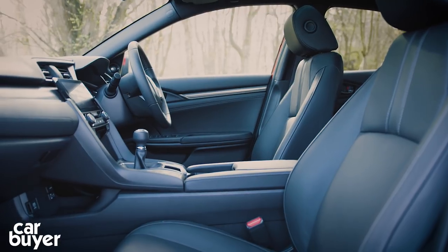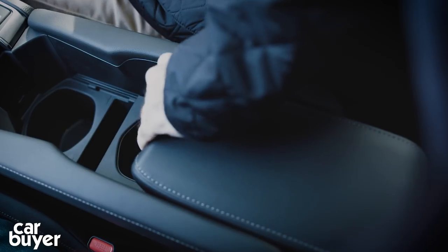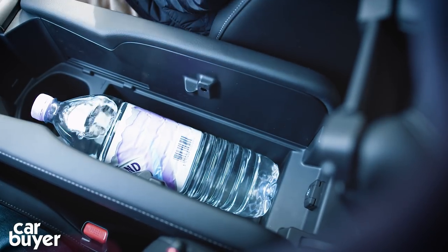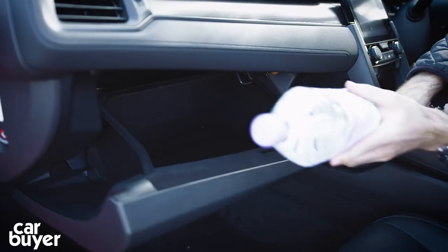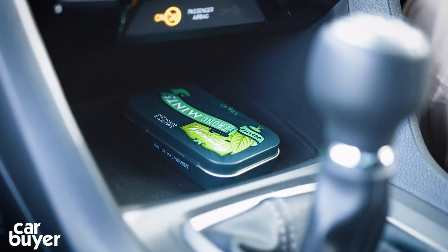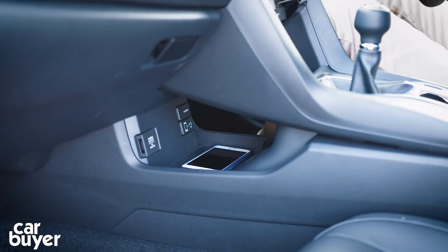The Civic is well catered for storage. While the door bins don't pass the big bottle test, the central cubby has a couple of cup holders which can be arranged to fit a 1.5 litre bottle of water, and the glove box is of a decent size too. Elsewhere there's a useful space ahead of the gear lever, and behind the dash there's an area to charge your phone.